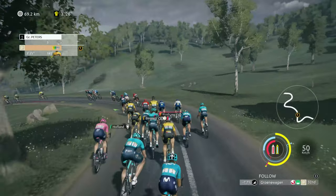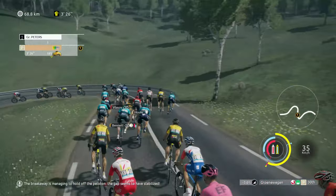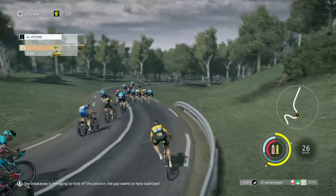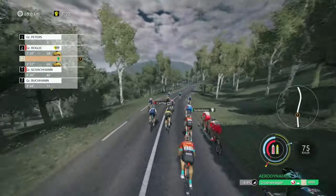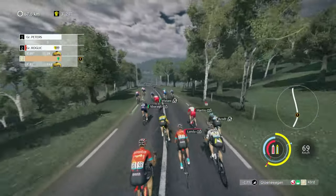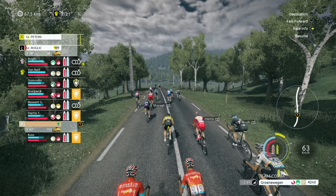It looked like there was nearly a crash in the peloton there — just got to be careful around these bends. They are going close. The breakaway's managing to hold off the peloton and the gap seems to have stabilised. Hopefully getting most of our energy back. Just need to check that Van Aert isn't in there — that's fine.